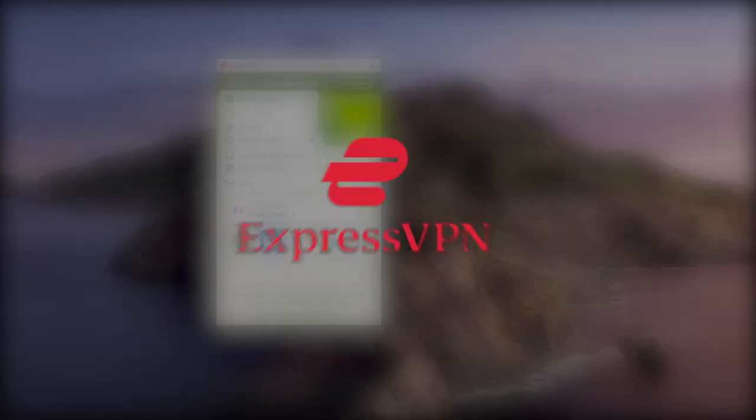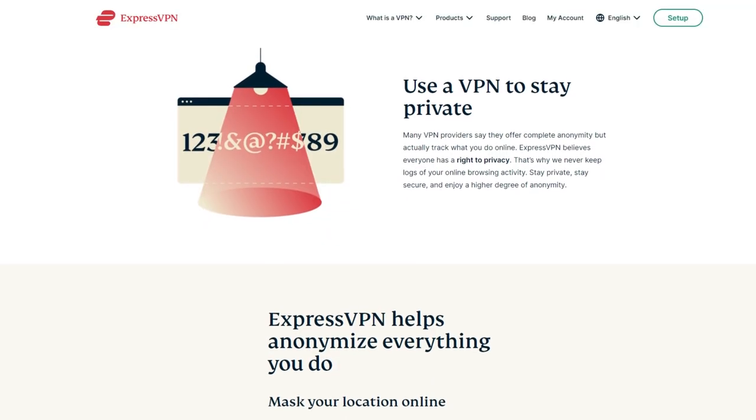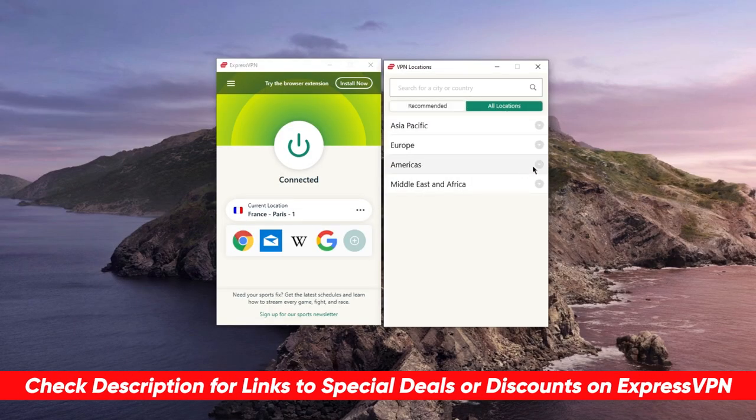Today's sponsor is ExpressVPN. They're consistently the top choice for staying anonymous online, torrenting safely, and accessing geo-restricted streaming content. You can check out the description for our full review along with a special discount if you're interested.